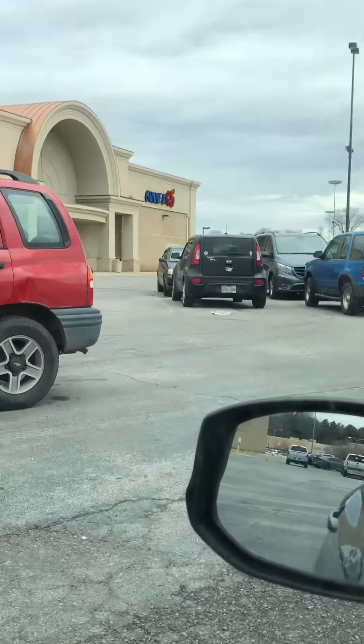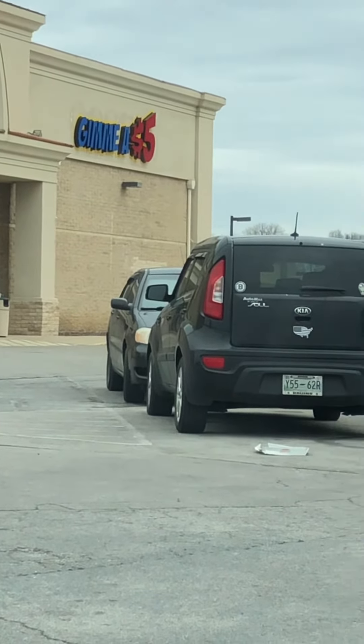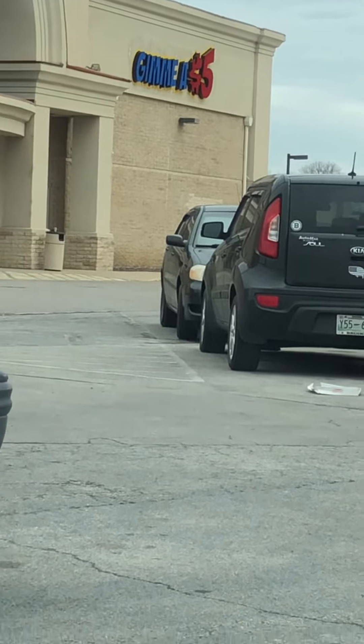Today on Cornish Hen Reviews, we're going to be reviewing a local shop. Give me a $5. Let's go in and see what they have.